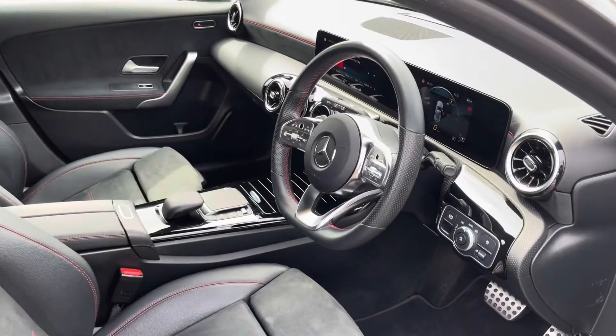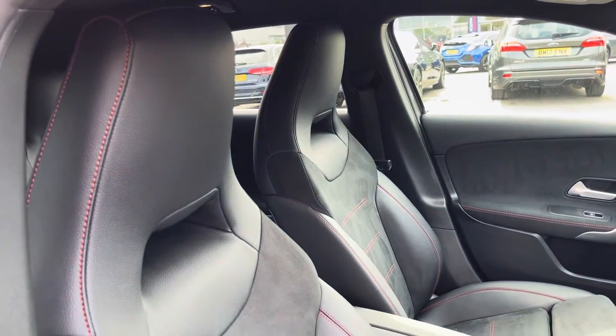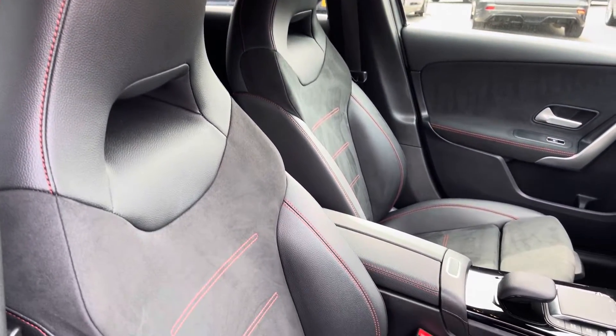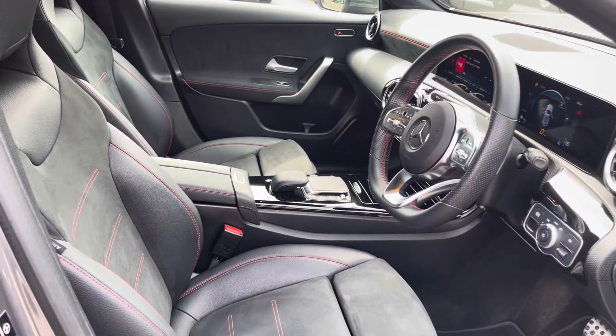Moving into the driver's side of the car now, we have the front sport seats which have been designed with side bolsters to provide the driver and passenger with excellent comfort on those longer journeys, and these seats can be heated, which is great for the winter months.